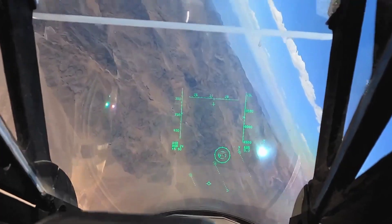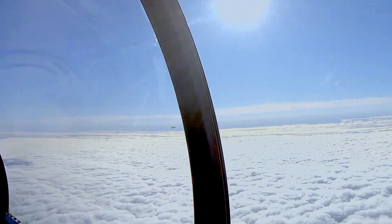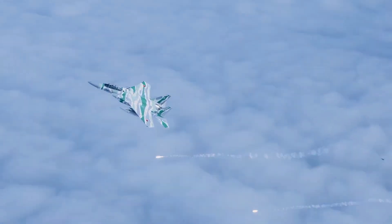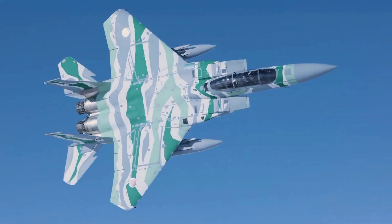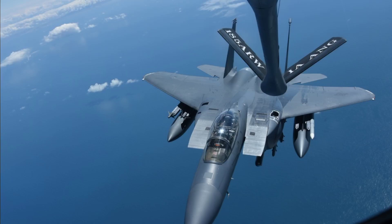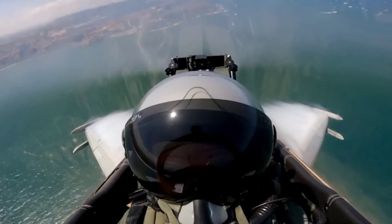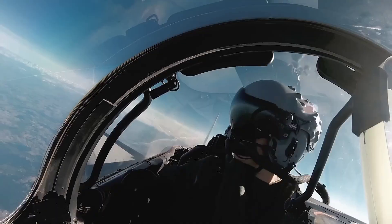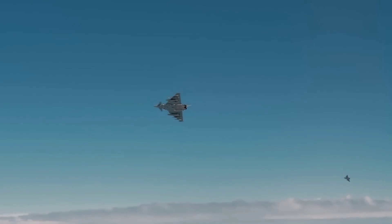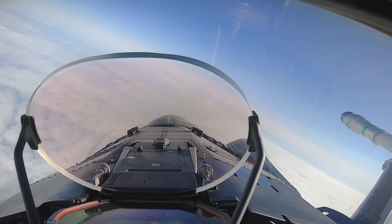The F-15 features a twin-engine, twin-tail design with a high thrust-to-weight ratio, allowing it to accelerate vertically. It is constructed with lightweight materials like titanium and aluminum, making it robust and agile. The F-15E variant includes conformal fuel tanks for extended range. The Eurofighter Typhoon also uses a twin-engine design, but emphasizes agility with its delta wing and canard configuration. This design, combined with advanced composite materials, provides excellent maneuverability and reduced radar cross-section.